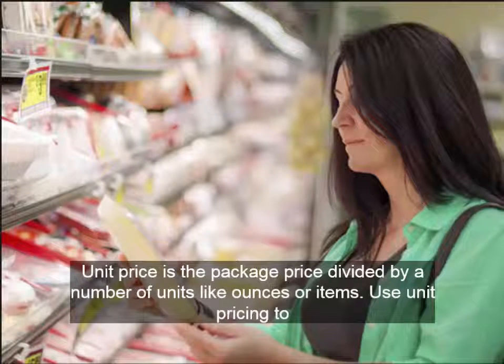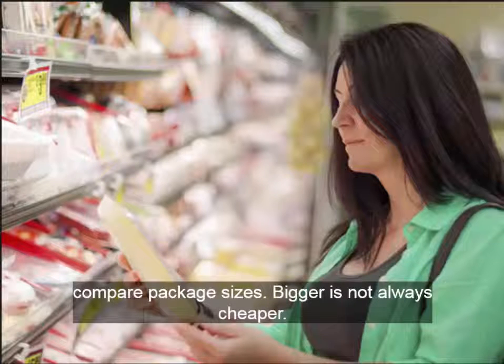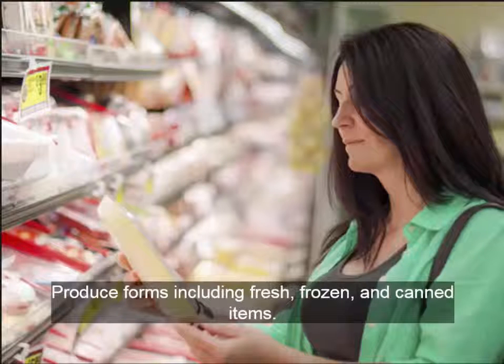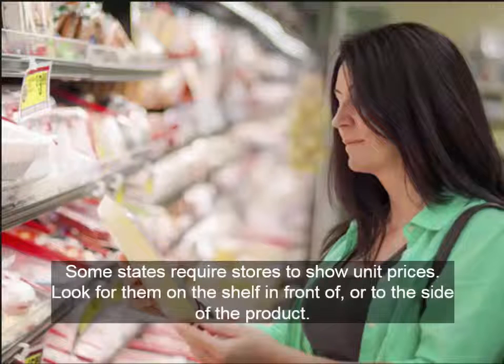Use unit pricing to compare package sizes — bigger is not always cheaper. Compare brands: generic or store brands are often, but not always, lower in price. Also compare product forms including fresh, frozen, and canned items. Some states require stores to show unit prices; look for them on the shelf in front of or to the side of the product.